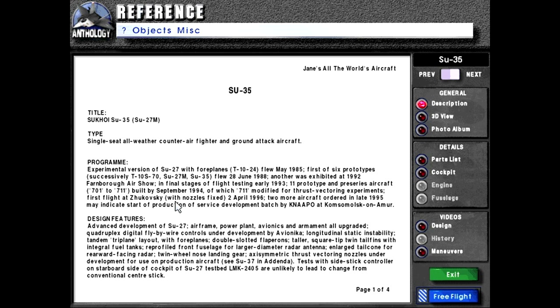First flight at Zhukovsky with nozzles fixed, 2nd of April 1986. Two more aircraft ordered in late 1995, which may indicate start of production of a service development batch by Knappel at Komsomolsk-on-Amur. This aircraft did enter production and is in full service with the Russian Air Force and a few other countries around the world.